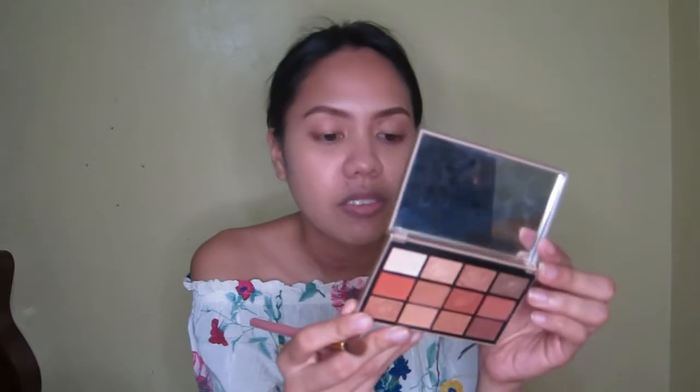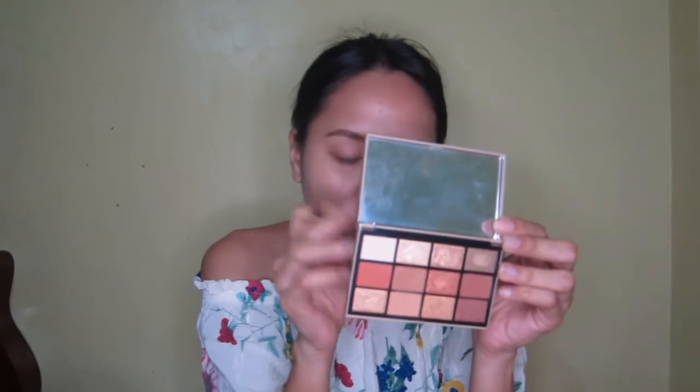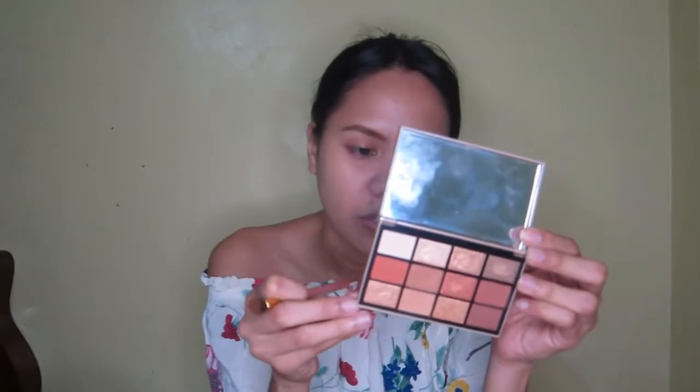The eyeshadow I'm using — I'm not sure of the exact name, it's written on the back. But this color is what I usually use, together with another shade. Let's use this product.